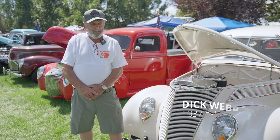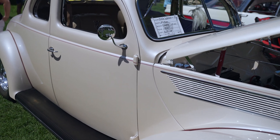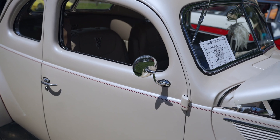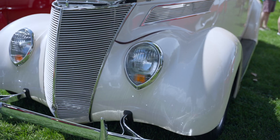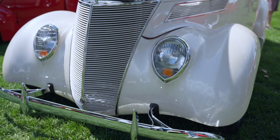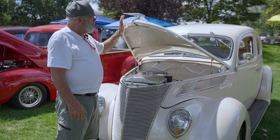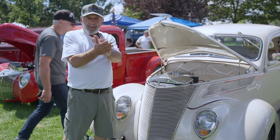The car is a 1937 Ford five-window coupe and it took five years to get it to show quality. If you know anything about Fords, this is the first year they put headlights in the fenders — before, they were buckets on a bar. This is also the first year they put an alligator hood on it, which opens like an alligator.